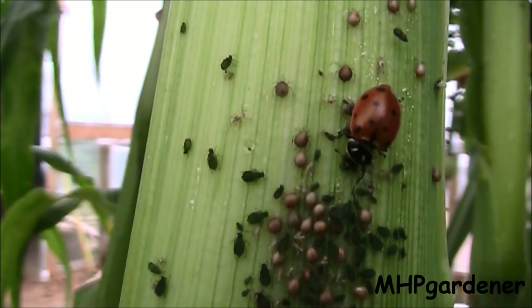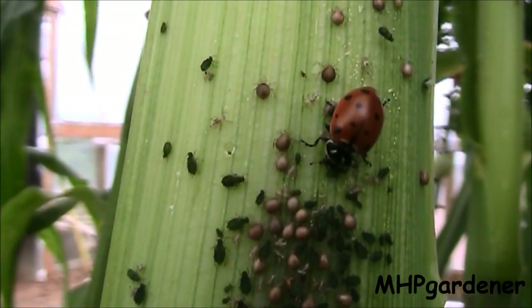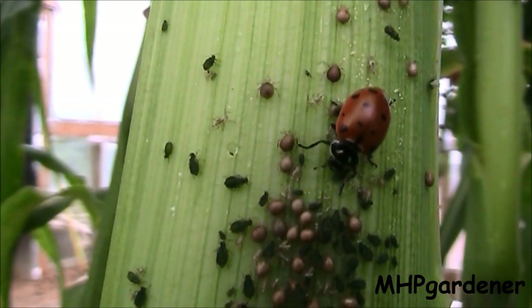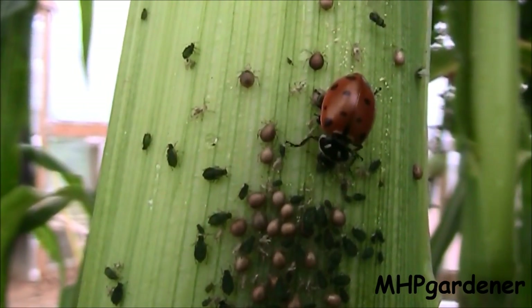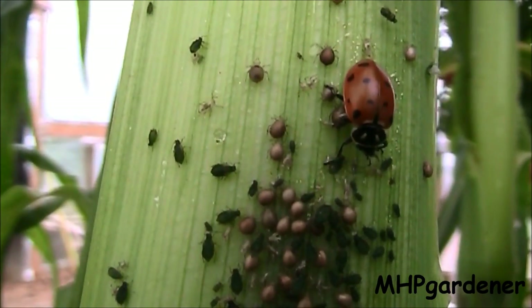In this shot of the ladybug, you can clearly see the aphids that have been parasitized. The little brownish colored cocoons are very noticeable. So if you're observing an aphid infestation, look for the cocoons. These are much easier to see than the wasps themselves.